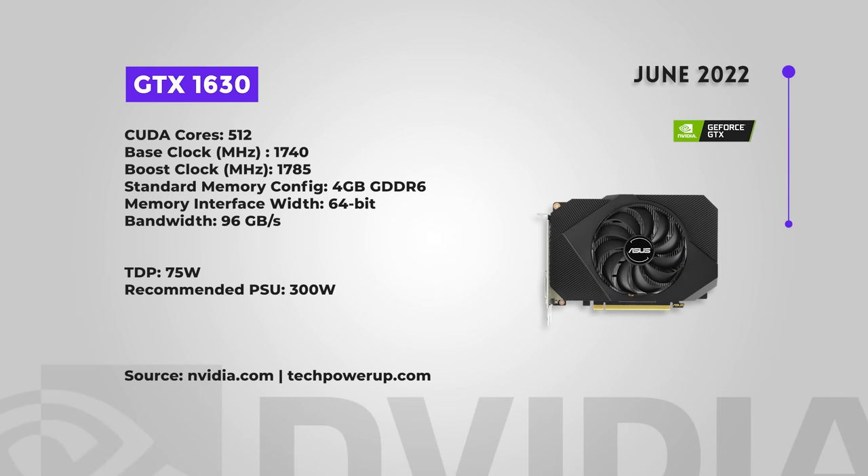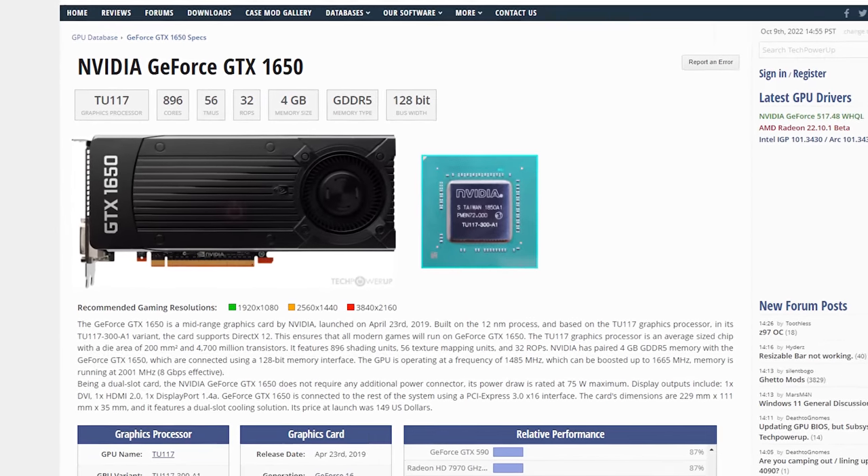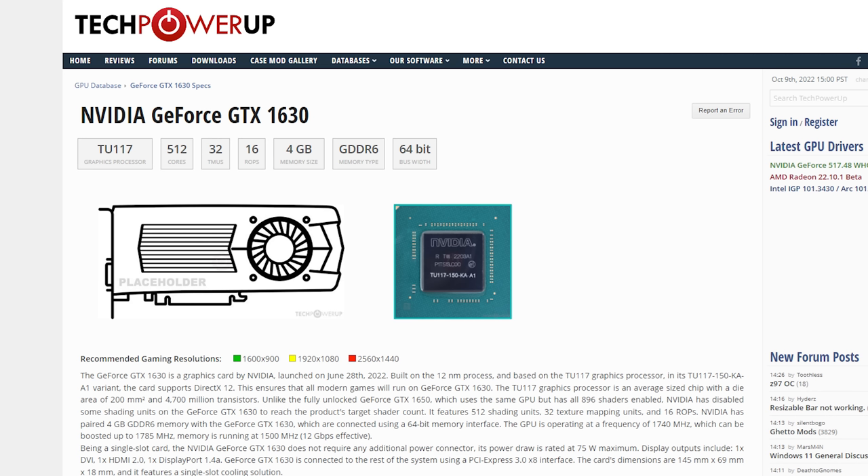Starting with the 16 series — the 1630, which came out June 2022 — and this is a horrible card, most likely to win worst GPU of 2022. It's basically a pared-down 1650 that came out three years ago, but the 1650 has double its performance. And the 1630 is more expensive than the 1650 when it came out. Don't get it. You can get the 1650 for the same price or cheaper with much better performance.